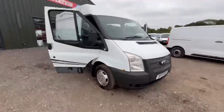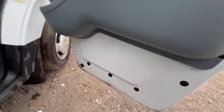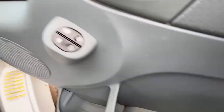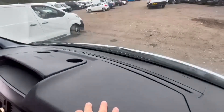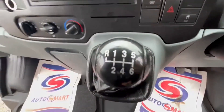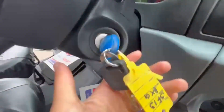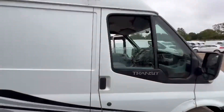2013 Ford Transit 2.2 TDCi 100PS, 300 camper conversion, MOT ready to go, body white, mileage 114,534. MOT until 25th November 2024. Engine 2,198cc, 2.2 100PS TDCi, six-speed manual, front-wheel drive.